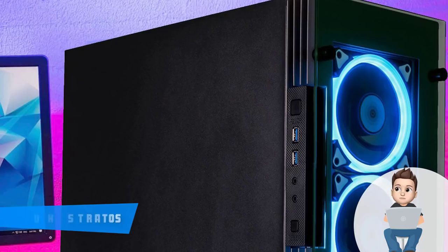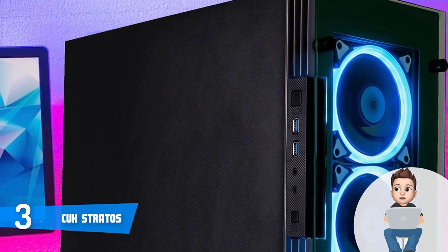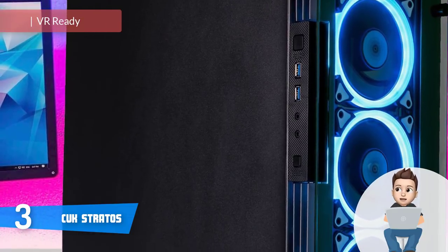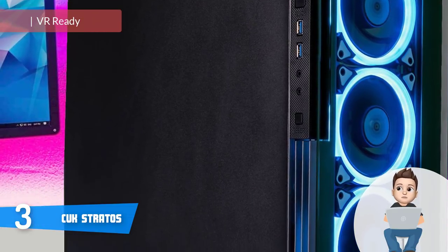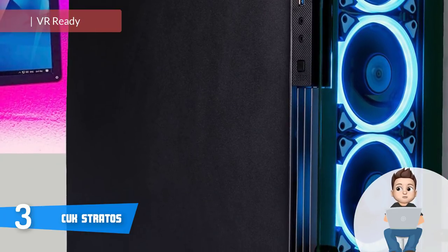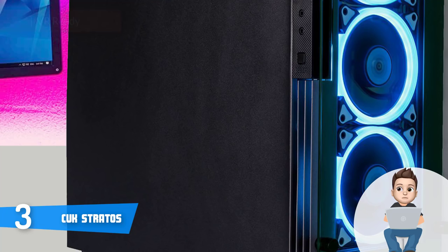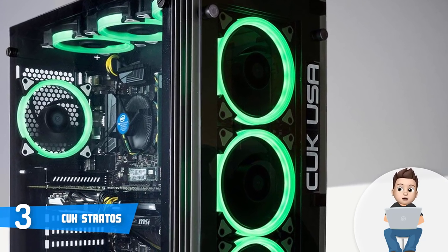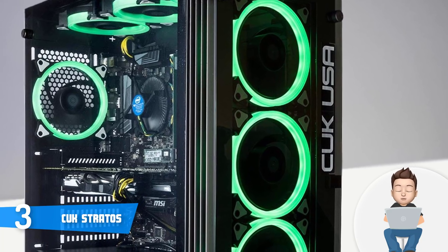Next up at number 3 we have the CUK Stratus. The CUK Stratus is a powerful VR-ready gaming PC ideal for gaming enthusiasts who want to invest a bit more in a reliable PC that combines an aggressive appearance with tremendously powerful hardware that will drastically enhance your gaming experience.